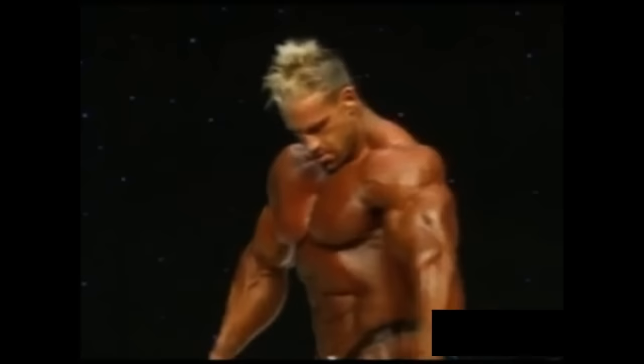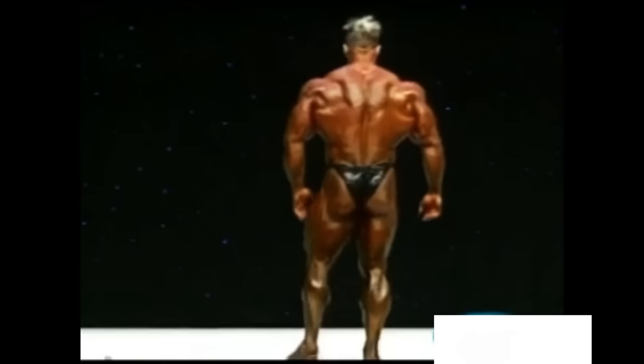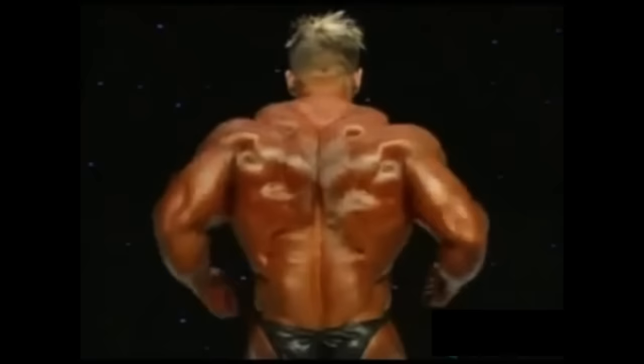I'm going to ask you to break down the physique of Jay Cutler tonight. Well, this is a superior version of Jay Cutler than we've seen. One thing that impressed me right away when he hit his front double bicep — Jay's taken a lot of criticism that his arms aren't in balance, his legs aren't in balance. They look very much in balance now. And look at his conditioning, his glutes, his hamstrings, his lower back. He looks phenomenal.